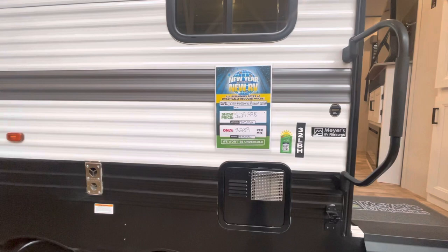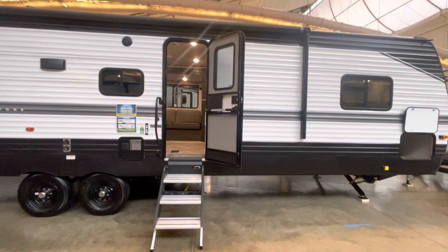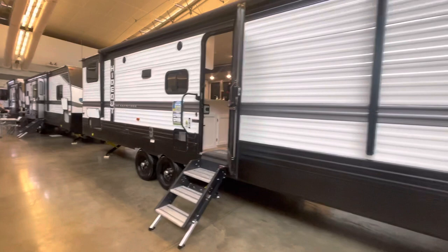It has a full bunk room. I don't think you're going to find a full bunk room under $30,000 at this show. So let's check out some of the features. We have a power tongue jack on the front, power stabilizer jacks on all four corners, a huge awning, outdoor speakers, and storage.